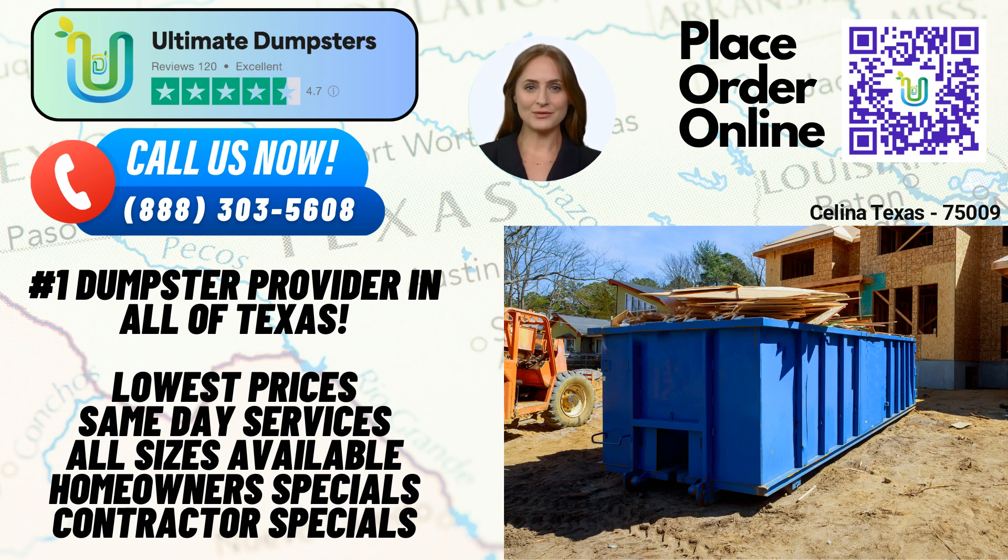Choose Ultimate Dumpsters for your roll-off dumpster rental needs in Salina, Texas, and experience exceptional service, competitive pricing, and hassle-free waste management. Contact us today to get started. Thank you so much for joining us today.